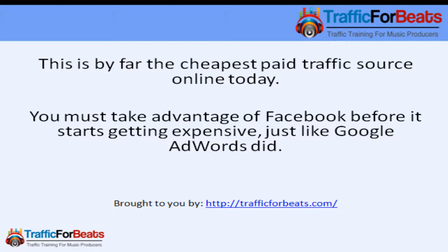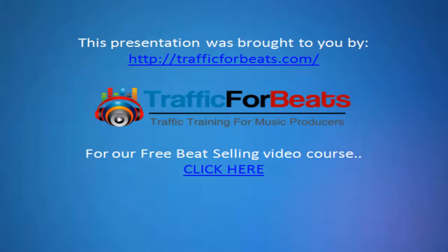This is by far the cheapest paid traffic source online today. You must take advantage of Facebook before it starts getting expensive, just like Google AdWords did. Now those were the four tips. I'll see you on the next video. This presentation was brought to you by Traffic for Beats — for our free beat-selling course, click the link below.